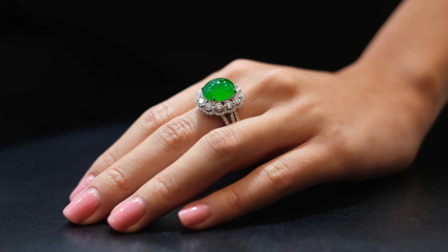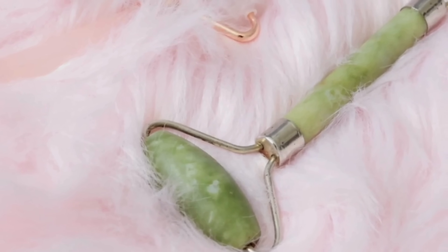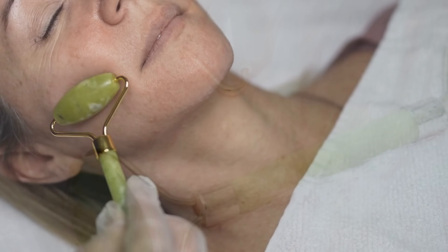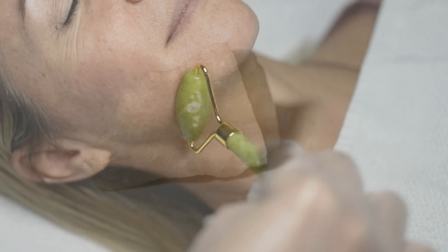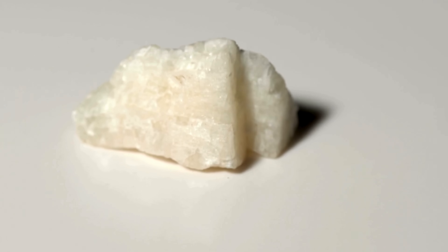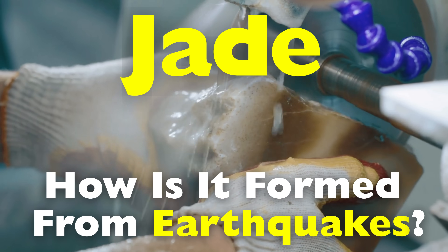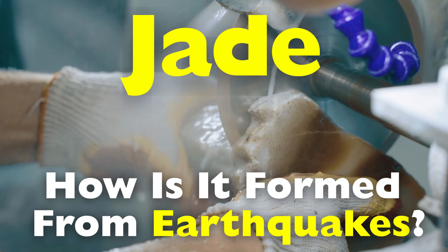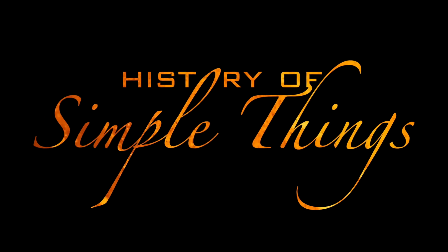But what if I told you this peaceful-looking gem was born from chaos, formed not in stillness, but in the heart of Earth's most violent earthquakes? Today we're cracking open the Earth's crust to understand how jade is forged — not in quiet mines, but along the jagged seams of tectonic fury. From crashing plates to crushing pressure, this is the story of how one of Earth's most treasured gemstones comes from its most violent natural disasters, right here on History of Simple Things.